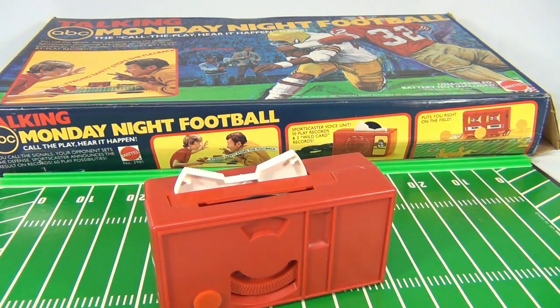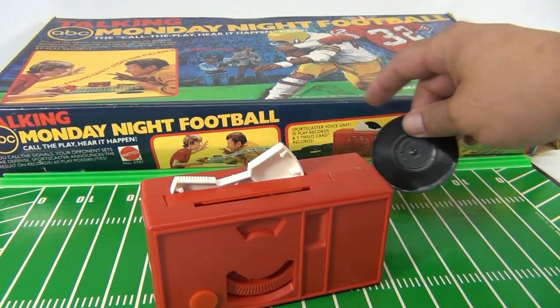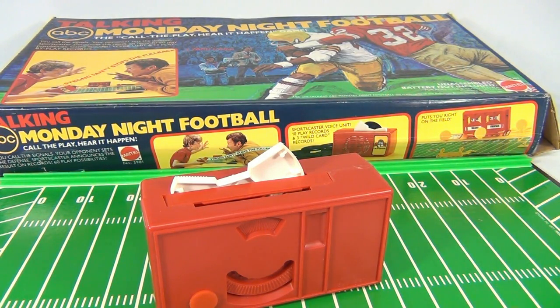The punt - very high - 29-yard kick, fair catch. So it says on the box: 10 play records and 3 wild cards, so 13 records total.